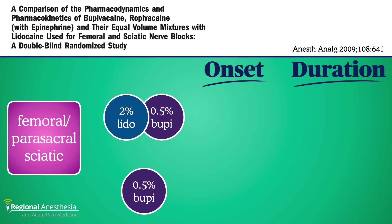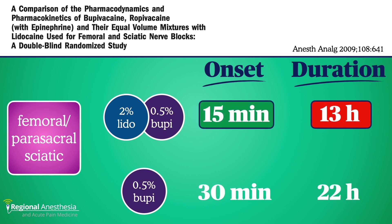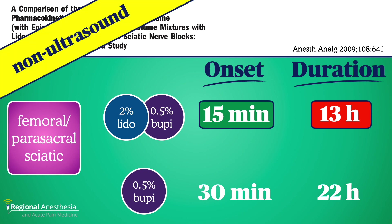To be fair, here's an example of where there was a difference. This study of bupivacaine alone versus a mixture with lidocaine in femoral and parasacral sciatic blocks showed a significant difference in onset — okay, that's actually good — but the duration predictably suffered too. Maybe there's something about lower-limb blocks, the sciatic nerve sheath for one, that changes the pharmacodynamics compared to the brachial plexus. Hard to say, as there aren't many more comparative studies. These were also not ultrasound-guided blocks, so take that with a grain of salt.